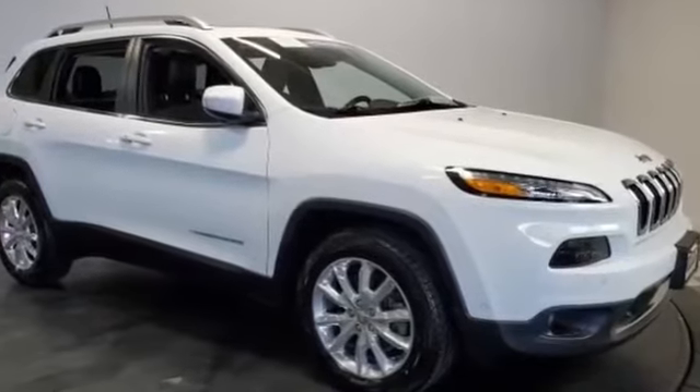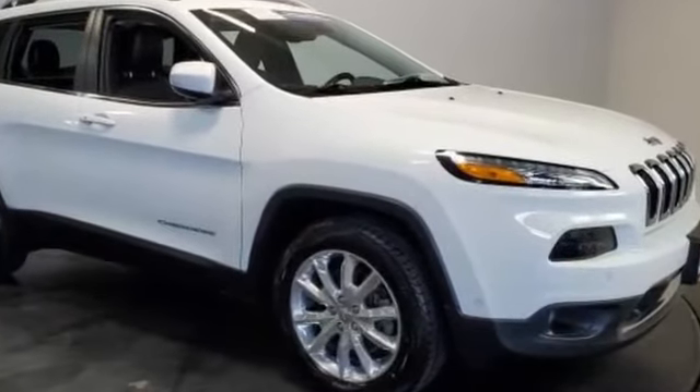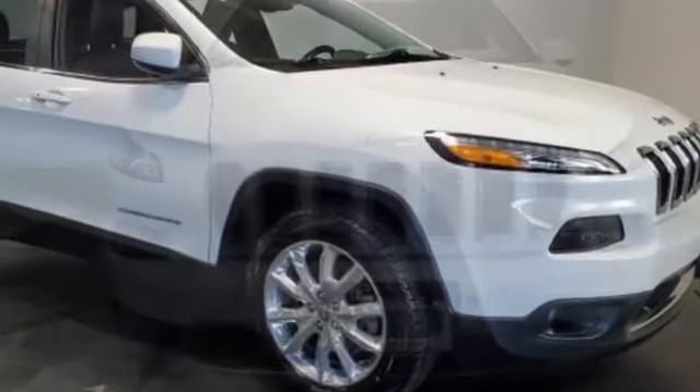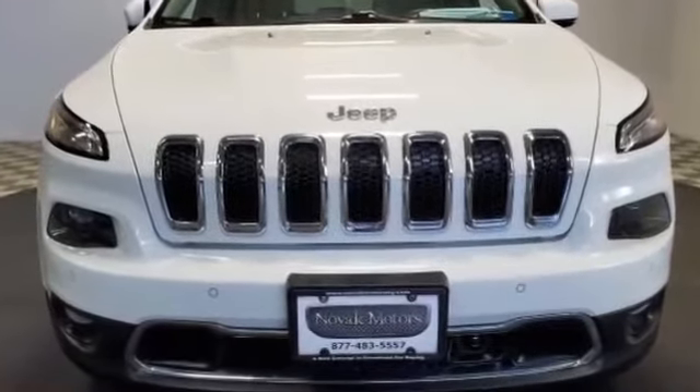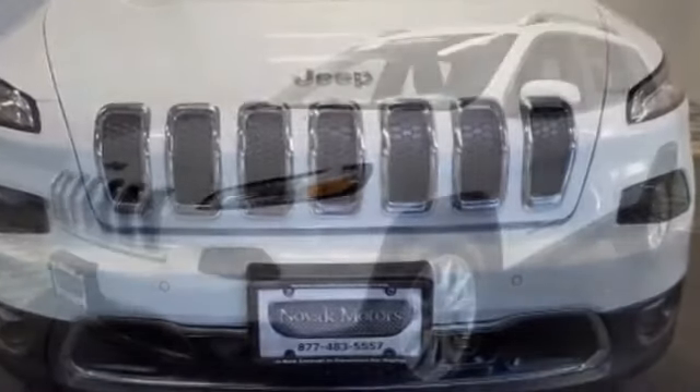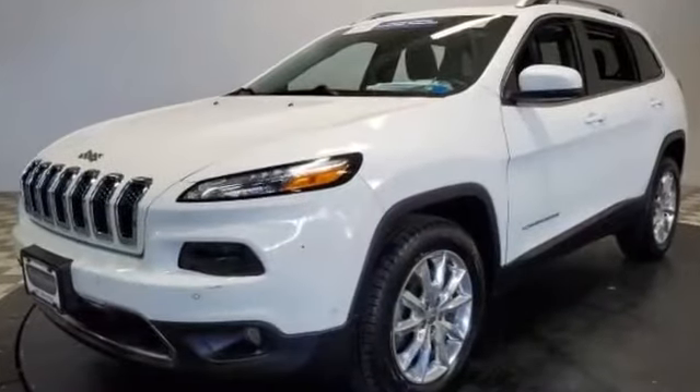2017 Jeep Cherokee with less than 27,000 miles on the odometer. This SUV offers space as well as power and performance. It was cleverly designed with details that delight any driver.